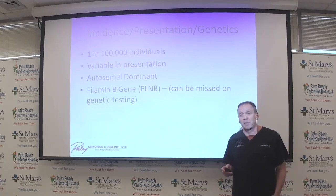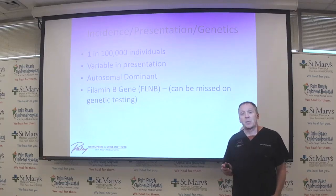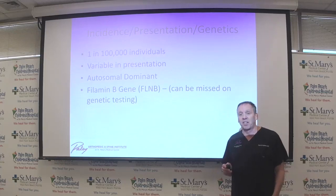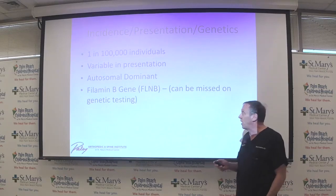In terms of incidence, about one in a hundred thousand individuals will have Larsen Syndrome, which is quite rare. It's very variable in its presentation. Some people may only have a few lower extremity joints involved, while some children or adults have multiple joints involved.